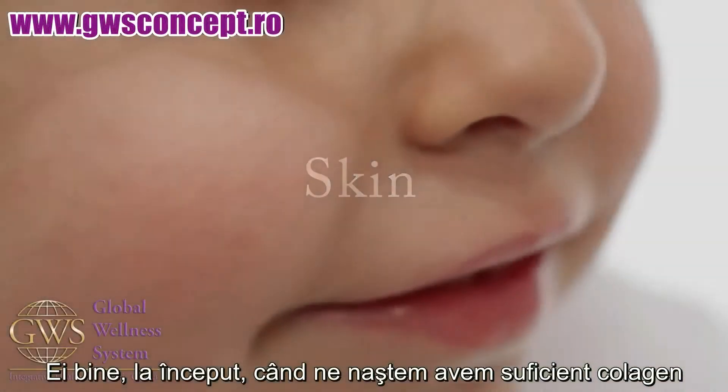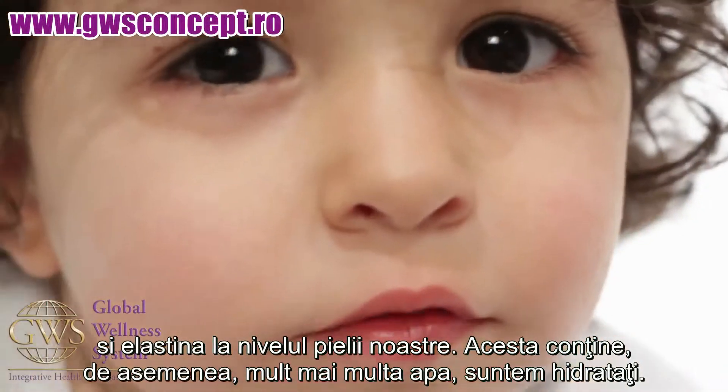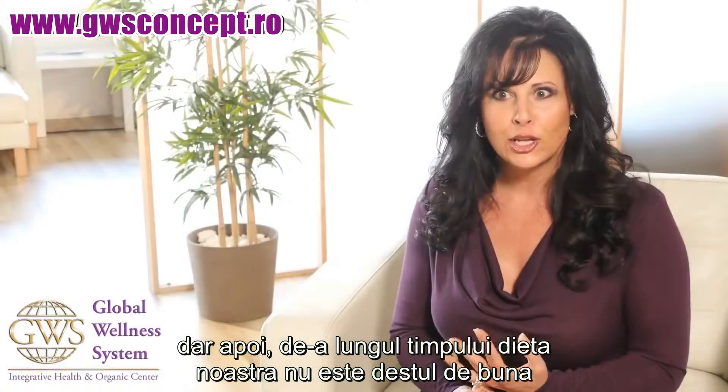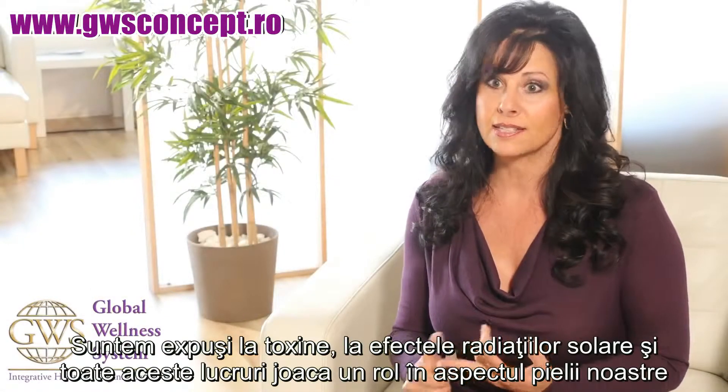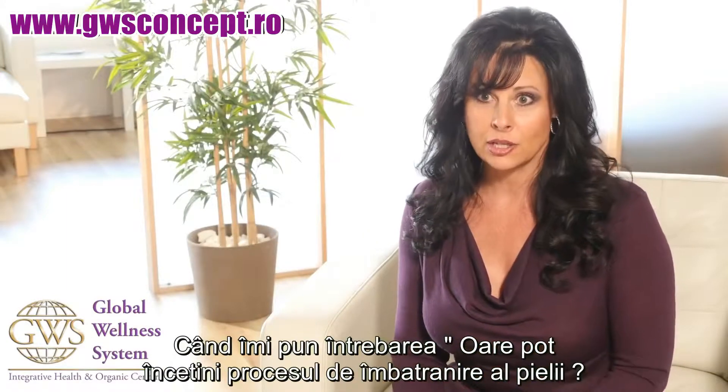When we're first born, we have tons of collagen and elastin in our skin. We have a lot more water — we're hydrated. And then, of course, as time goes on, our diets aren't very good, we're exposed to toxins, exposed to sun damage. And all these things play a factor in how our skin looks.